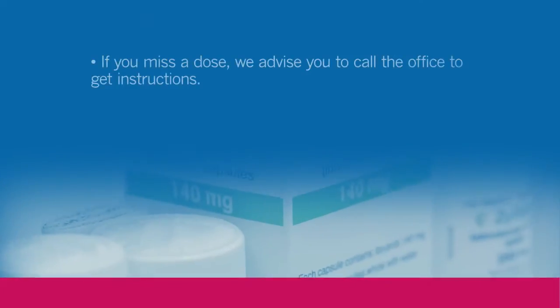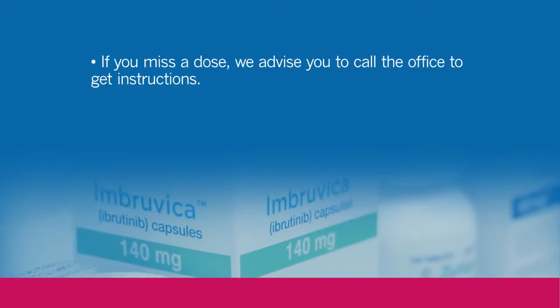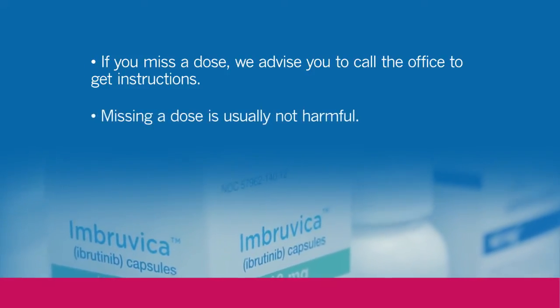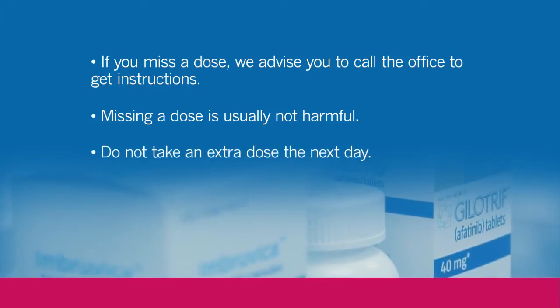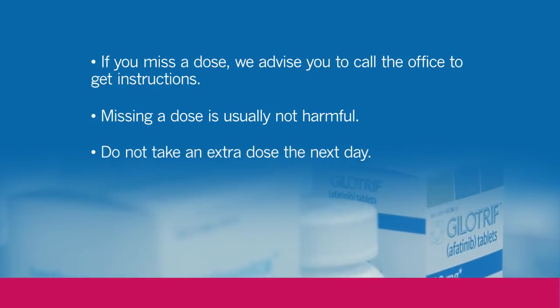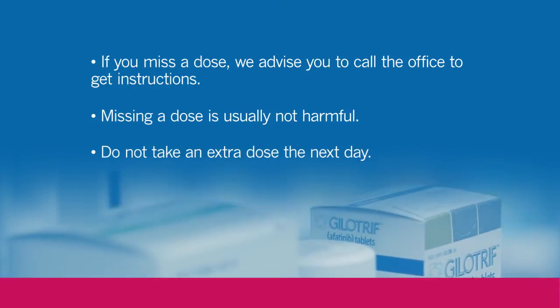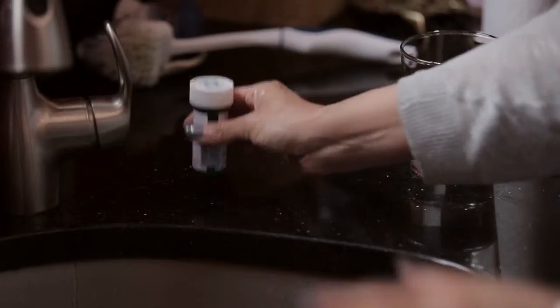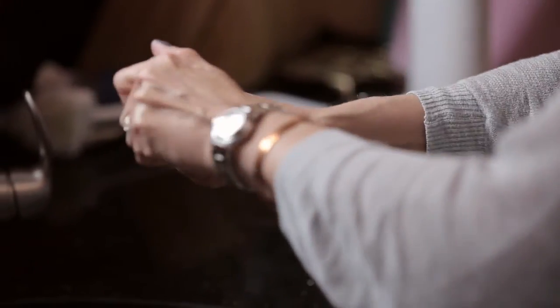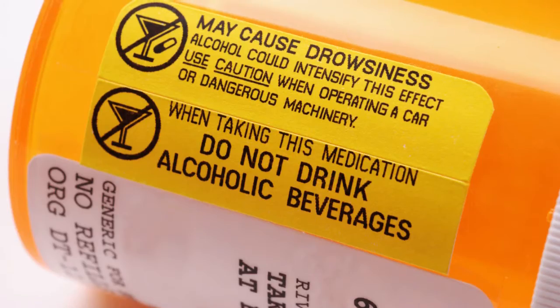If you miss a dose of your oral chemotherapy, we would advise you to call the office to get instructions. Usually it is not detrimental if you miss a dose, but we would not want you to double up and take an extra dose the following day. All medications have a specific way to be taken so that you will get the most benefit from the drug and not have any complications from drug interactions.